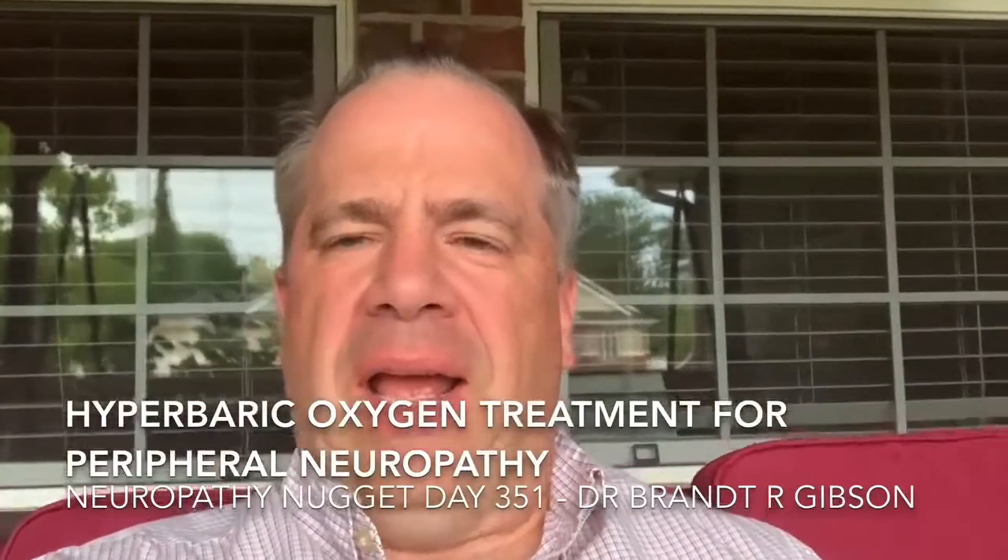Hello, I'm Dr. Grant Gibson, and one of the things that we're finding as I'm researching it and looking into it is hyperbaric oxygen is very beneficial in a lot of individuals in helping peripheral neuropathy, especially small fiber peripheral neuropathy or drug-induced peripheral neuropathy, and even some of the ischemic type peripheral neuropathy. So what is hyperbaric oxygen?